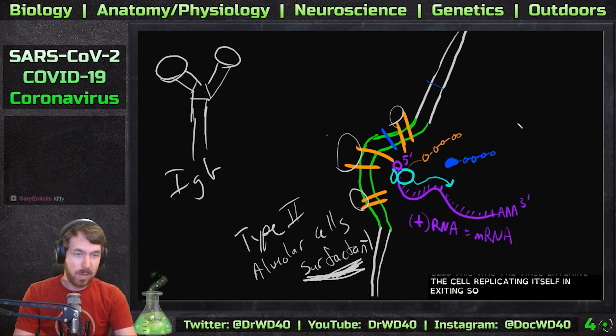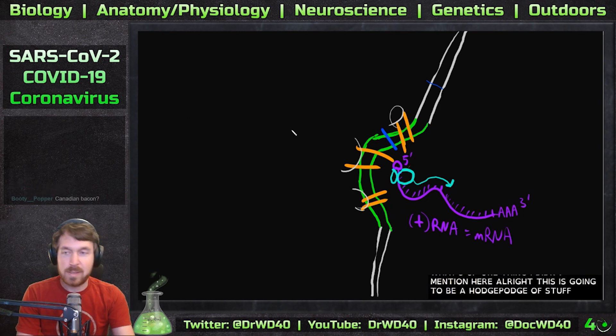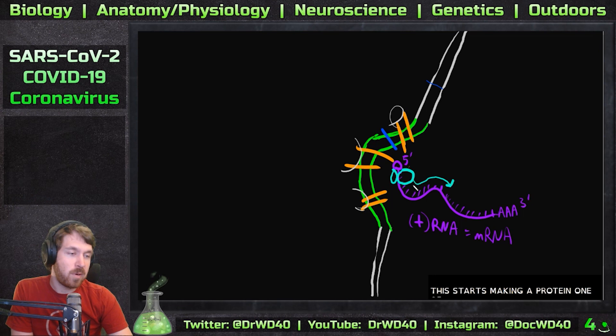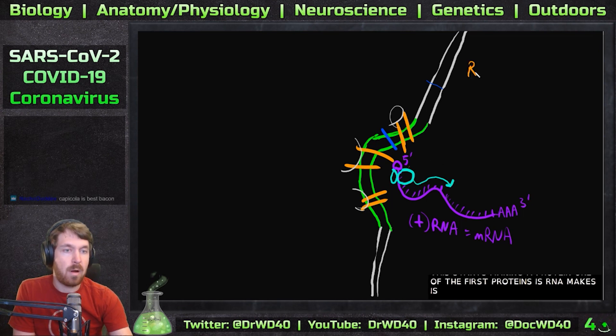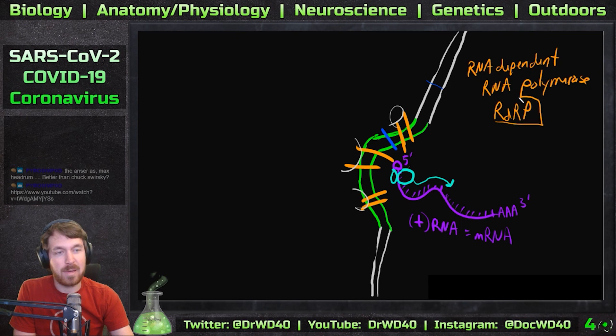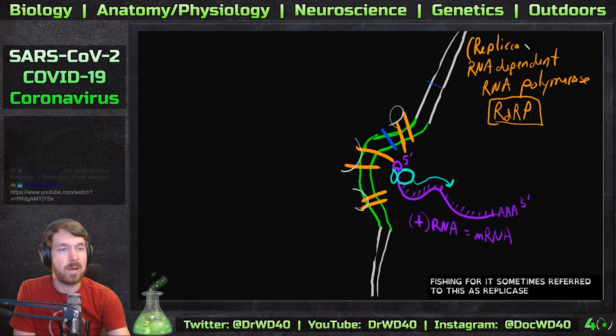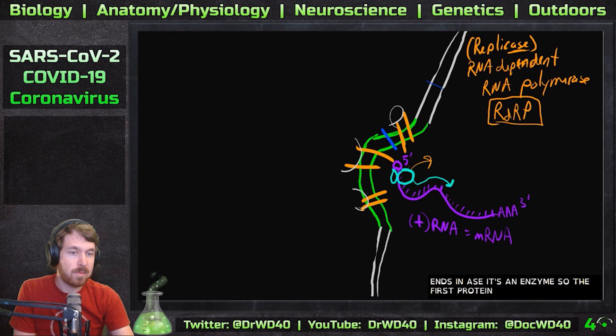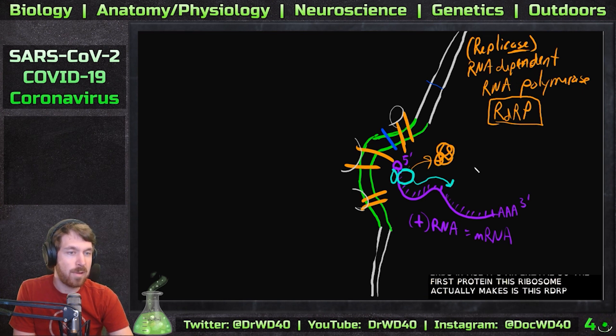One thing I didn't mention in this pathway is that when this starts making a protein, one of the first proteins this RNA makes is RNA-dependent RNA polymerase, better known as RDRP. The abbreviation is RDRP, and sometimes we refer to this as replicase. The first protein the ribosome actually makes is this RDRP.